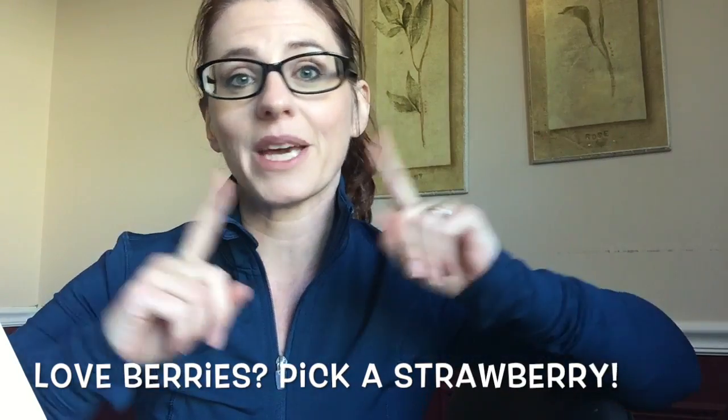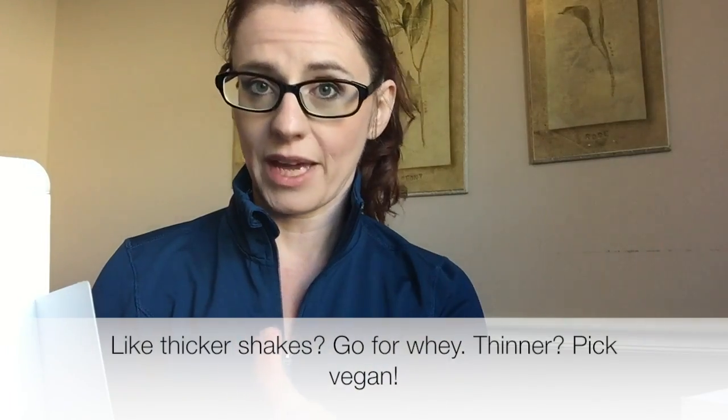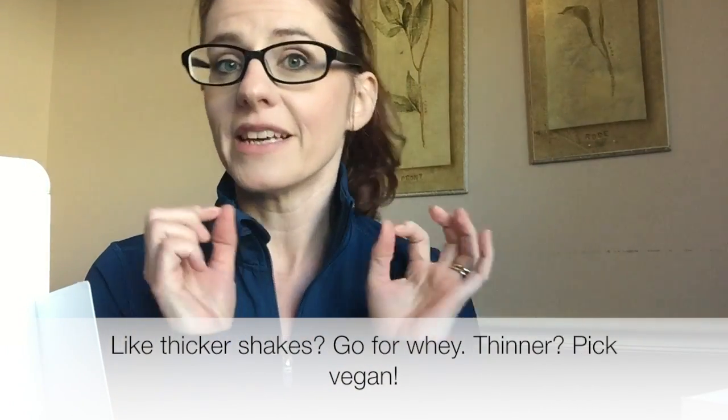If strawberry is more your thing, pick a strawberry. We have two different flavors: the whey-based strawberry and the vegan tropical strawberry. I think there is a difference in texture, so if you do like rich and creamier shakes, get the whey-based. If you like thinner shakes, go for the vegan version.